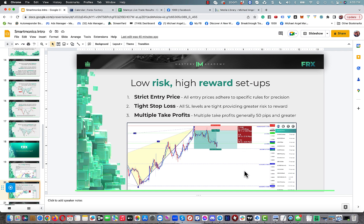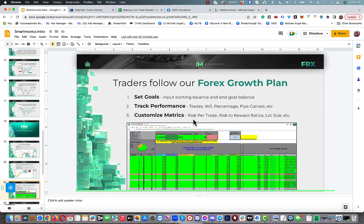You can go for take profit one, which is what most people do, or you can scale out, move your stop loss, trail down, and try to capture additional levels. On top of that, we give you a Forex growth plan — a Google Sheet where you can enter and journal your trades. It automatically calculates your win-loss percentage, pip gains, risk per trade, risk-to-reward ratios, and lot sizes. Everything is customizable so you can track your performance and have optimum results.